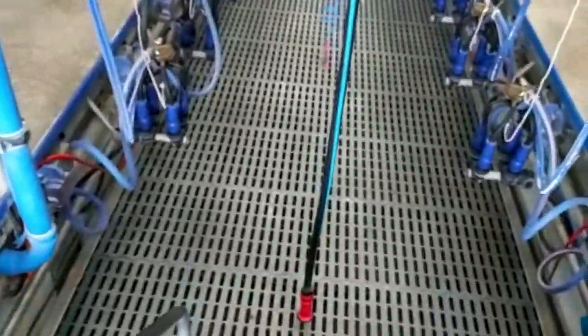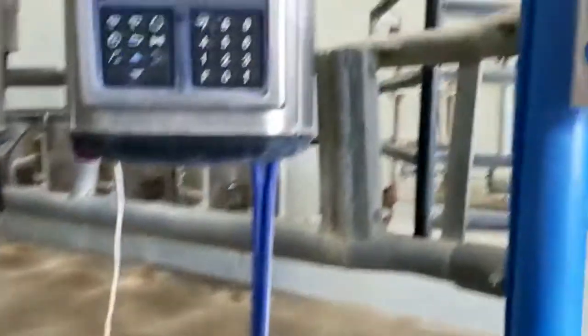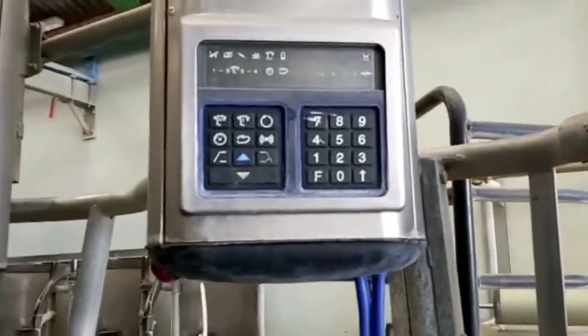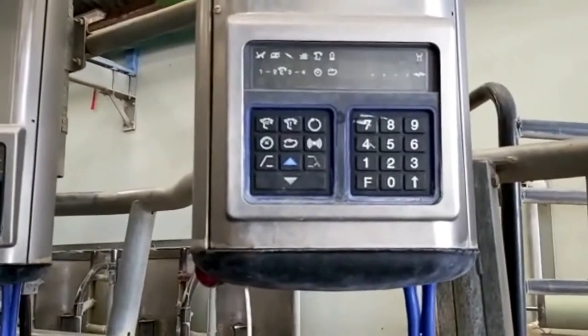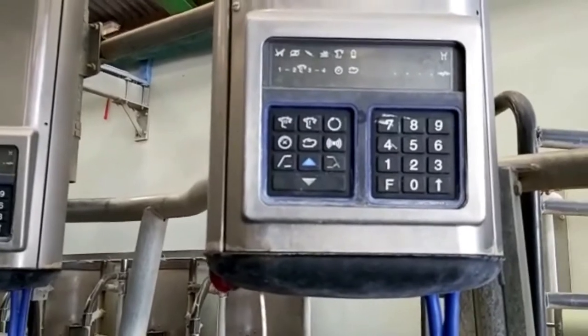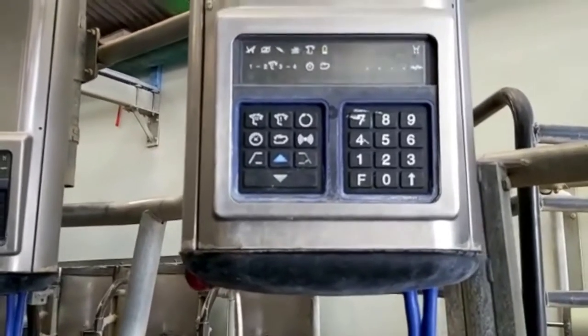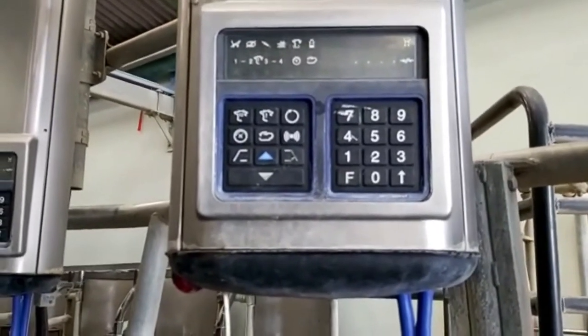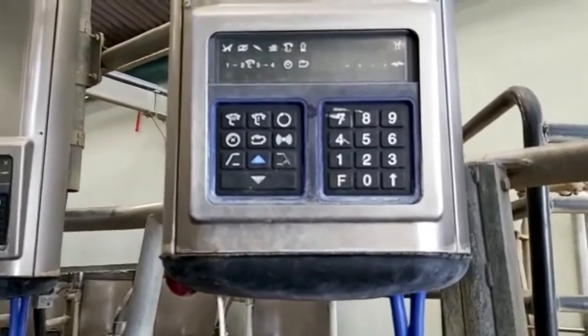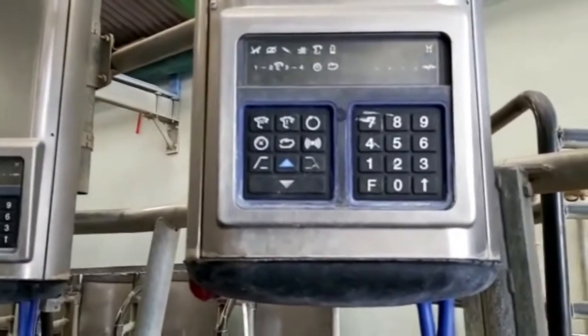I'm just coming down the steps into the pit. To the right are the controls for the backing gate. Every cow will have its own little display box like this — it will tell us if for any reason the milk's not going in the bulk tank, put them on hold, tell us what number they are, and whether they're being picked out or if we want to pick them out. It tells us the time and there are lots and lots of different functions.